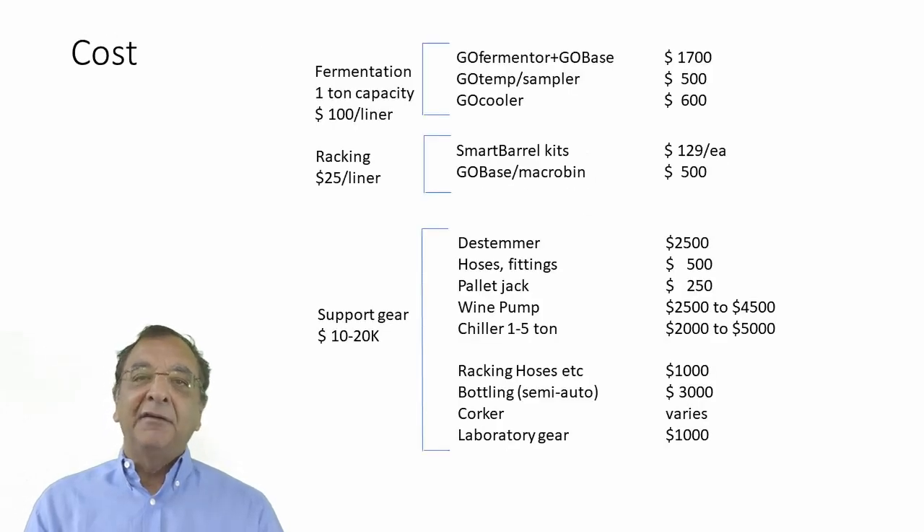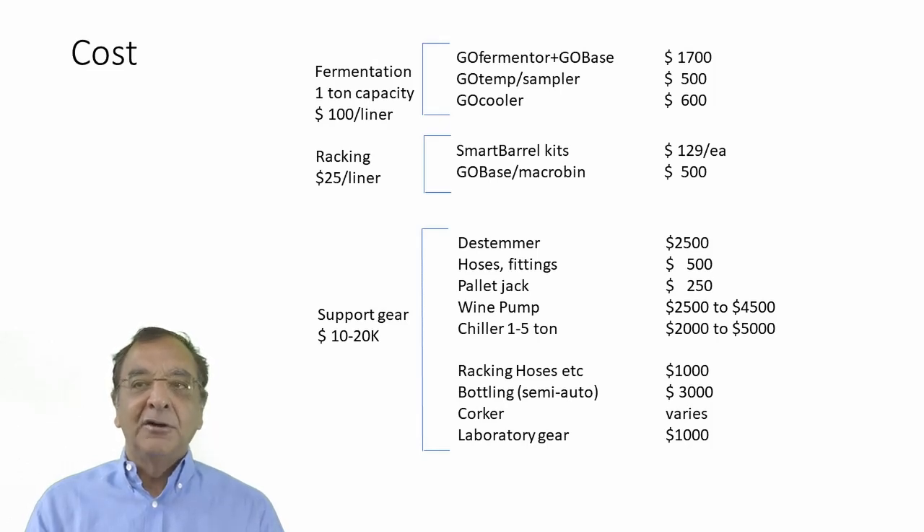The last slide gives an idea of cost. This is a difficult slide because you may have certain components already, but it gives you some idea what a winery will cost — looking at something in the range of a thousand to five thousand cases. For fermentation, one-ton capacity: the liner is $100 and you'll use one liner every run. The Go Fermenter per Go base is about $1,700. The temperature control probe and sampler is a $500 option, and the Go Cooler is $600. You really need the fermenter and the base; the other two are options but almost required.